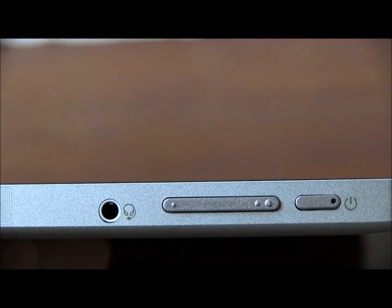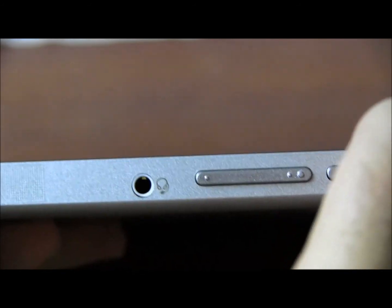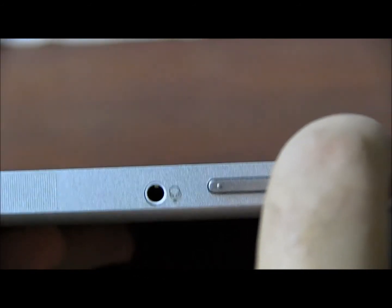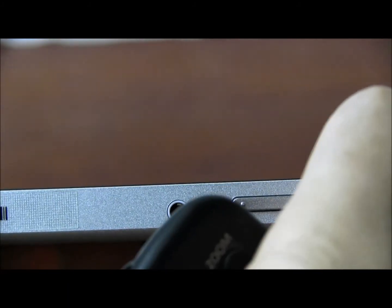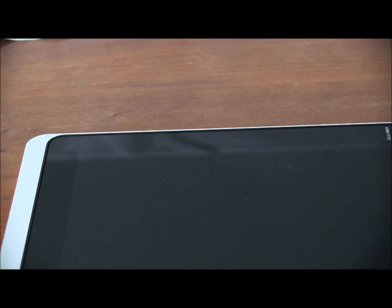One of the issues we have is the power button. This right here gets stuck for some reason and I have to use some sort of pressure on the other side to get it out. It's not a deal breaker per se because the tablet works fine, but when you have buttons fail after just a couple of weeks — and we're not heavy users, we just test them — that's an issue to be concerned about.